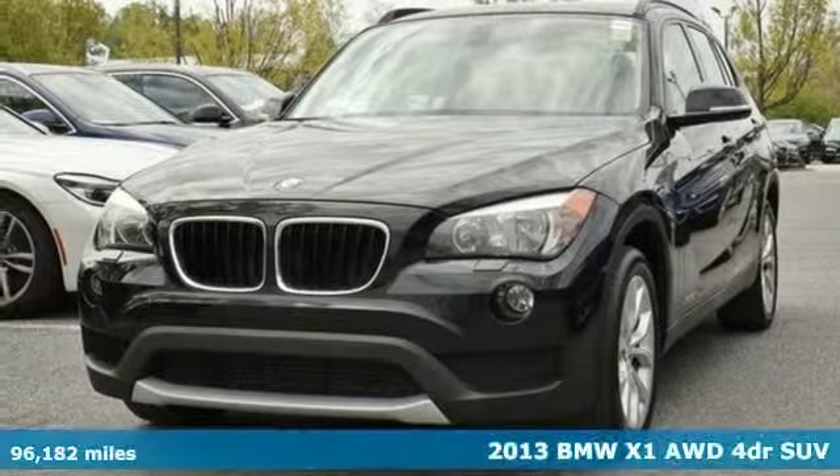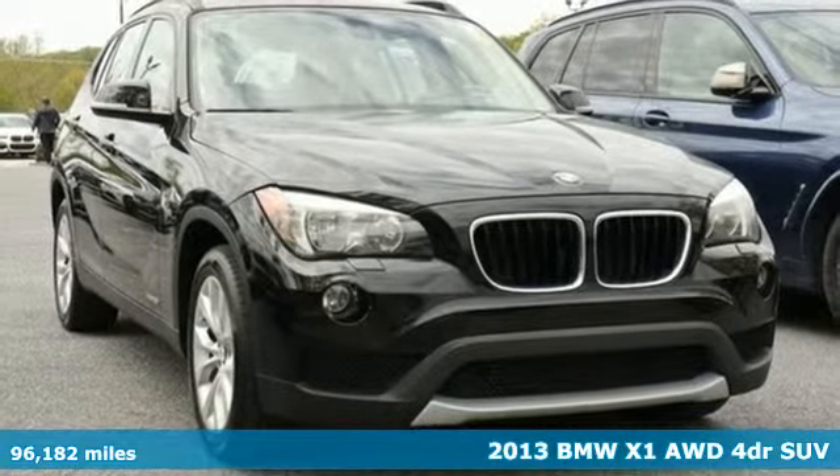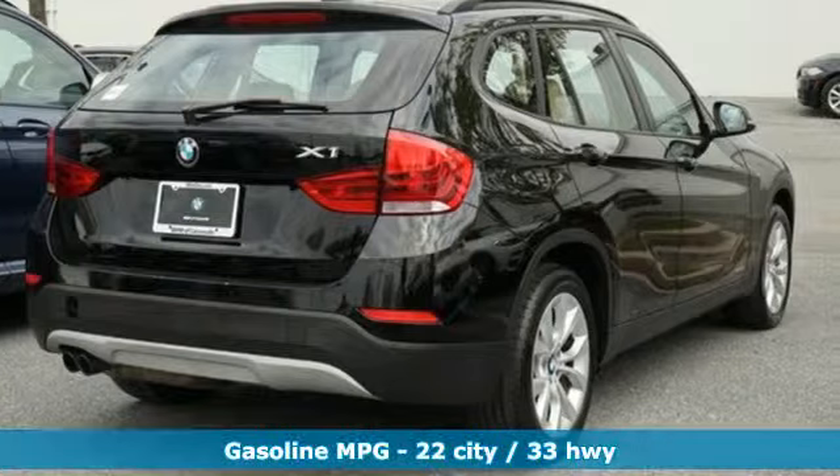Here's a 2013 BMW X1. This X1 leads the way with its performance, cargo space, and headroom, turning every drive into a joyride.